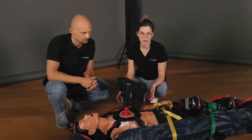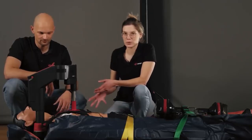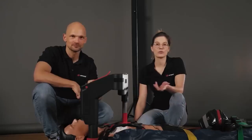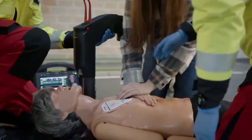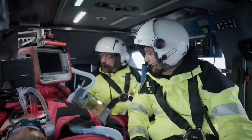Moreover, Corpol CPR is the first product of its kind approved for children aged 8 and up. With a single charge, Corpol CPR operates for 90 minutes. This device costs around $30,000.